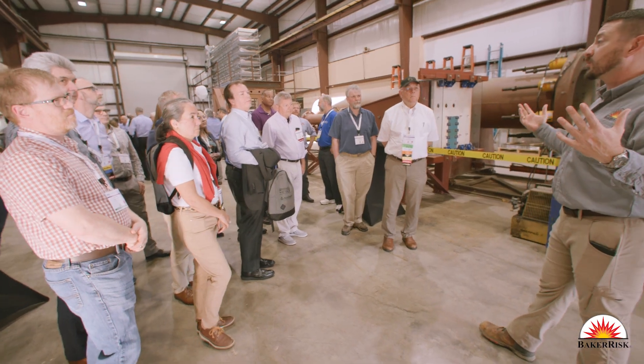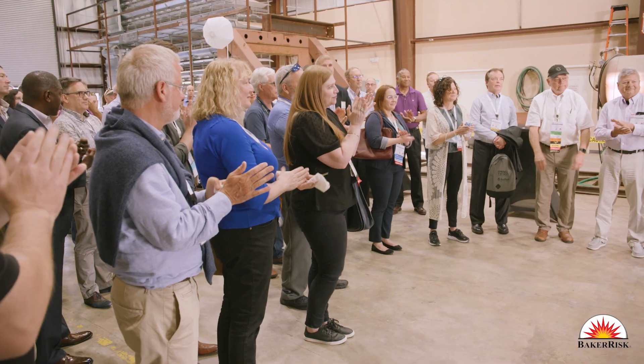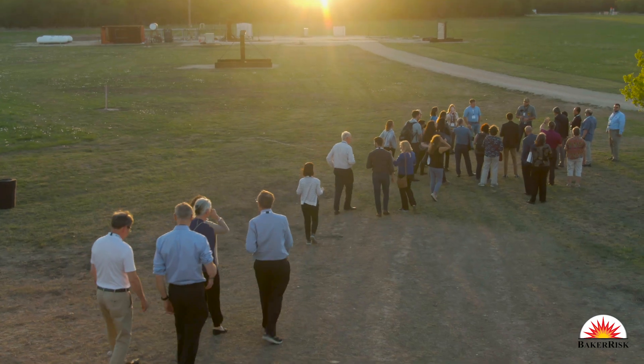Today we're having the Technical Steering Committee from the Center for Chemical Process Safety out, and we'll be showing them a propane flash fire, a propane vapor cloud explosion, and then a propane jet fire and dispersion.